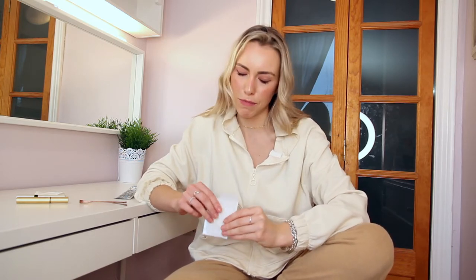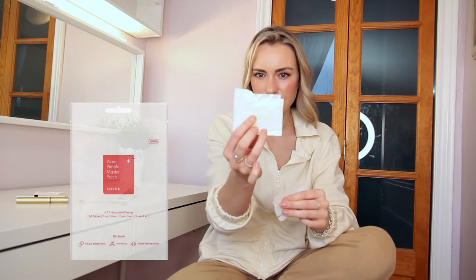The very first one are pimple patches. I posted on my story once or twice — I actually have one on right now, which you can't really tell, which goes to show how great they are to camouflage a pesky little pimple. You can get these pimple patches on Amazon. They come in a nice little Ziploc-type bag and they're tiny little clear circles, made by Cosrx.